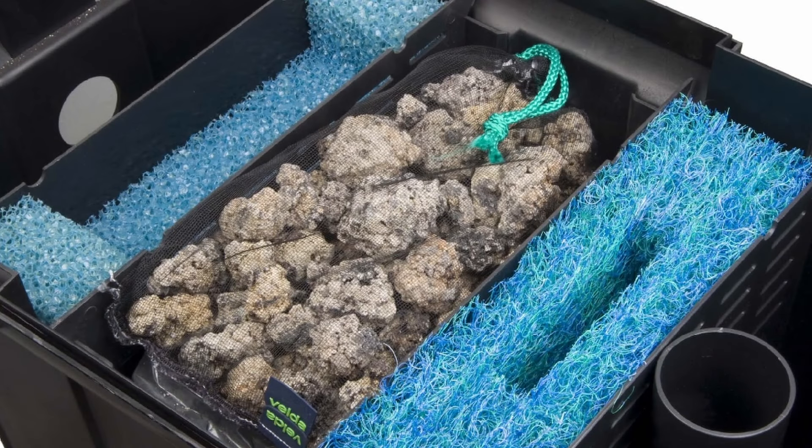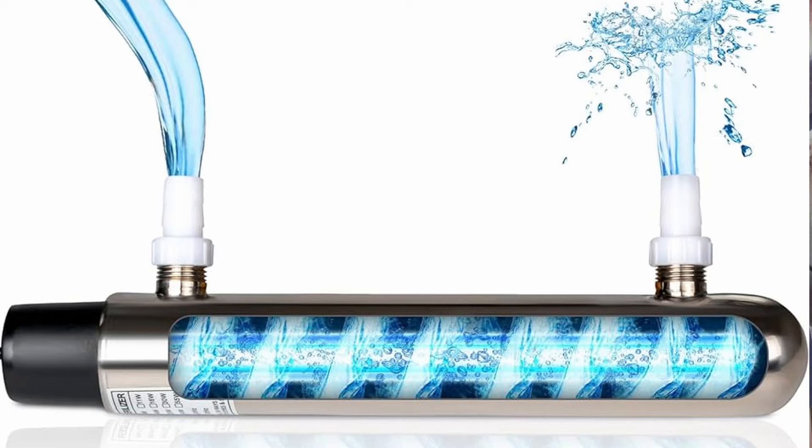In addition to bogs and biofiltration, you also have mechanical filtration. These filters physically remove debris and particles from the water, preventing them from clouding the pond. Mechanical filtration systems typically use foam pads, filter brushes, or screens to trap solid particles. These need to be cleaned and replaced regularly. While they filter out physical particles, they aren't as effective at removing excess nutrients and chemical compounds from the water as biofilters and bogs are. Another option is an ultraviolet sterilizer, which uses UV light to kill algae and harmful microorganisms. As they don't remove contaminants from the water, these are typically used in conjunction with biological and mechanical filters rather than as a standalone option.